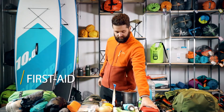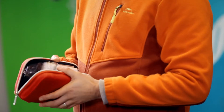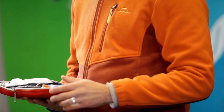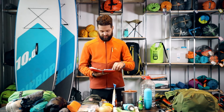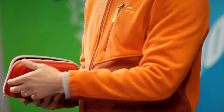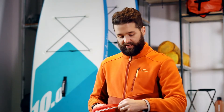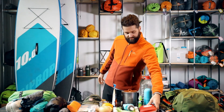First aid kit. We suggest that you always take your first aid kit with you. Inside there's band-aids, tweezers, scissors, and a whistle. I also suggest adding some headache tablets and painkillers to that.